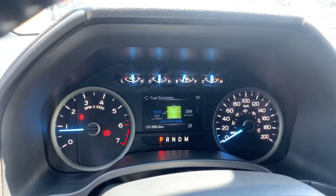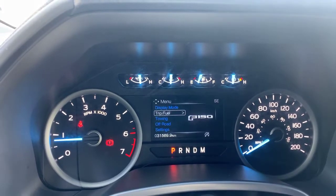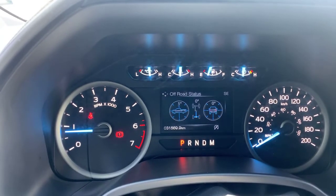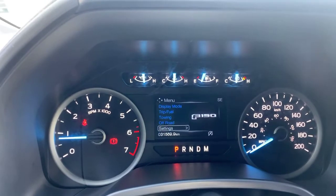There's a live fuel economy monitor as well, which really makes you focus on how much you're using. And this is really cool to me — the off-road status display shows you the tilt and angle of the vehicle, so you can drive with a lot more confidence than usual.